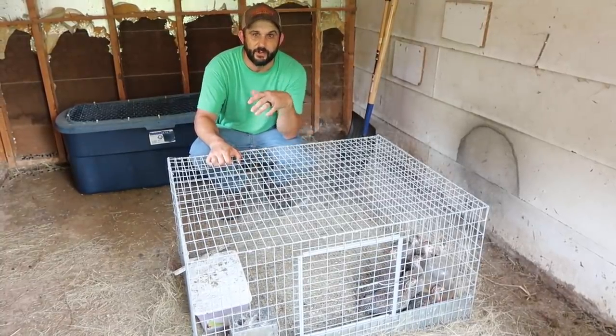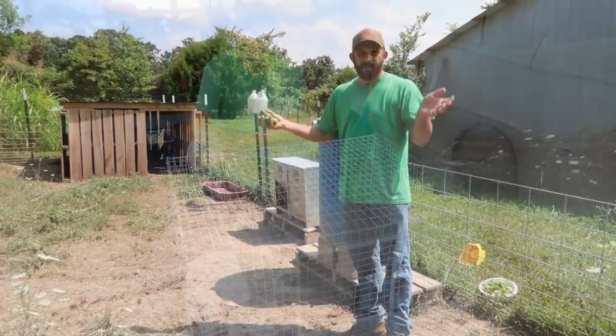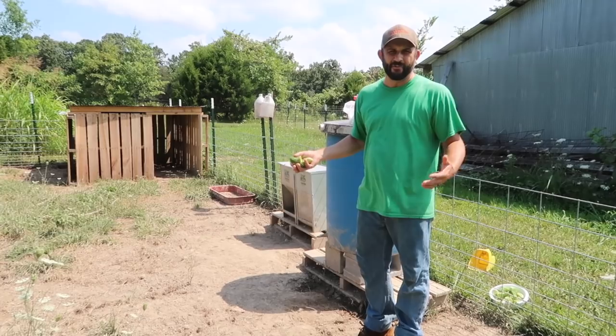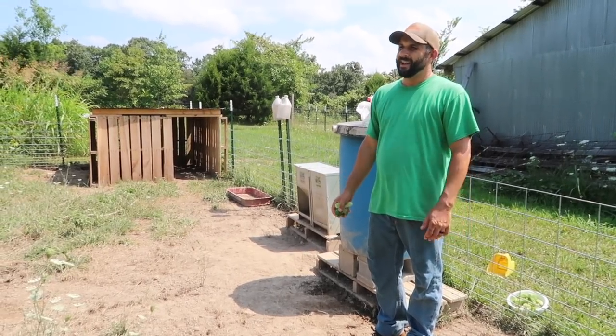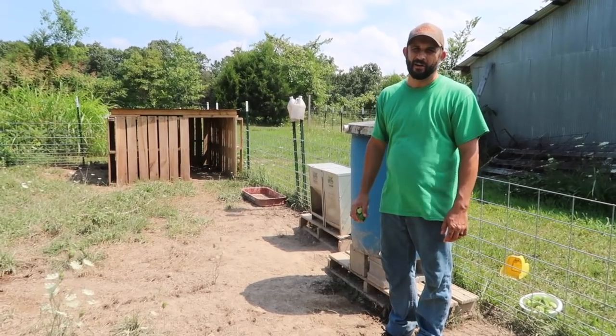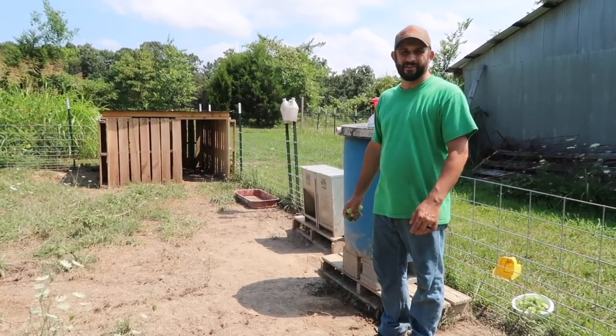Let's take a walk down to the other end of the property and check on the pigs. I think it's nap time for the pigs — it's the middle of the day and it is hot. We're under a heat advisory. I just picked the kids up from the bus stop and it said 96 degrees according to my car. It is hot and humid and sticky.